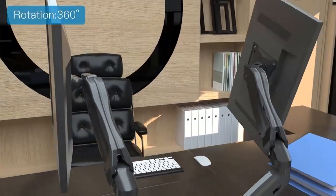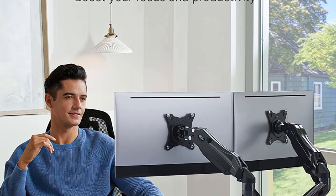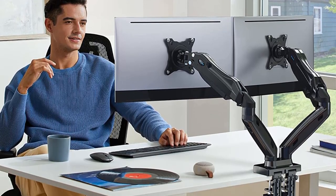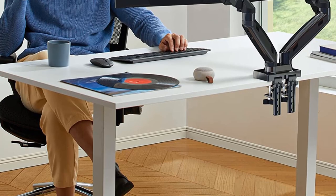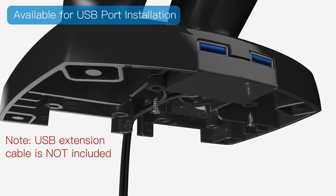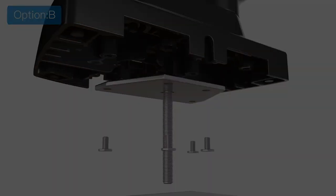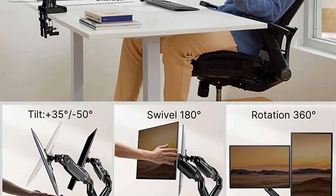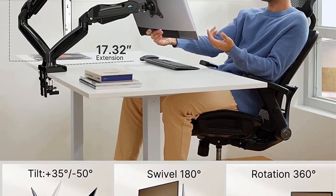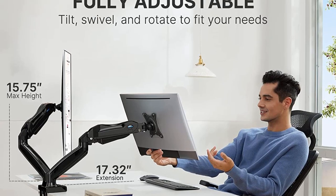The dual monitor stand is VESA compatible and supports VESA patterns 75x75 to 100x100 from different brands. It features a one-piece gas spring arm that makes it easy to assemble. You just need to mount it on your desktop and fix your computer monitors, and you're good to go. It comes with grommet and C-clamp kits that can fit a desk of up to 3.74 inches thickness. With its cable management system, the dual monitor stand helps keep all cables out of sight, saving you valuable space on your desk.